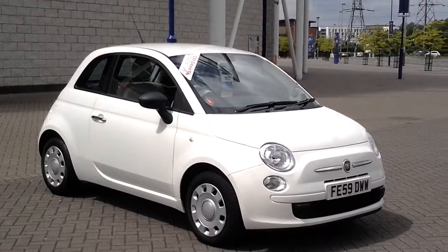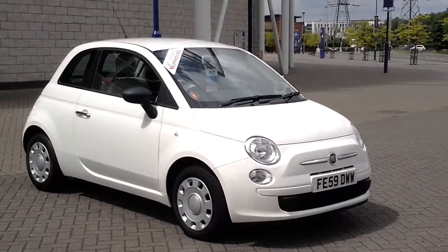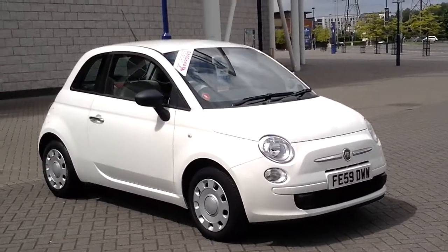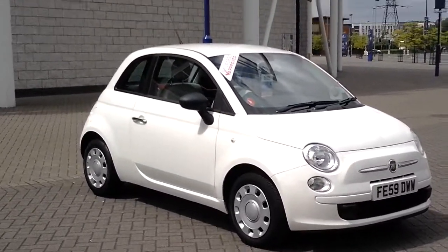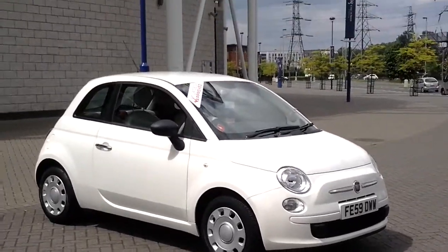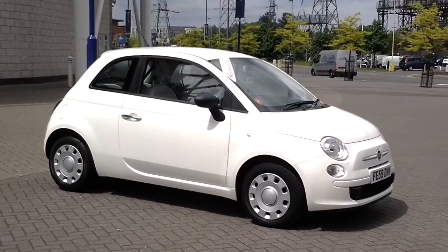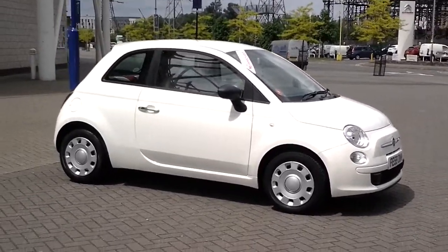Welcome to the Sturgis Motor Group. Here we have a 2009-59 Fiat 500 1.2 Pop in stunning white with contrasting cream and red interior. This car has covered 30,334 miles and comes standard with power steering.